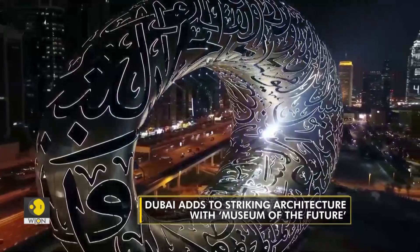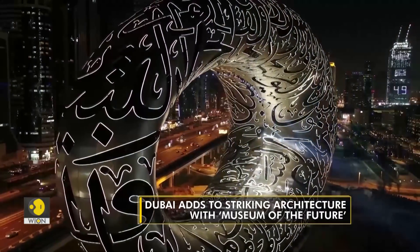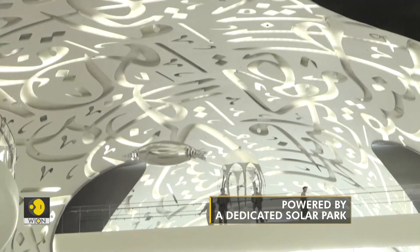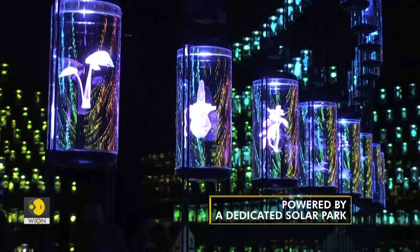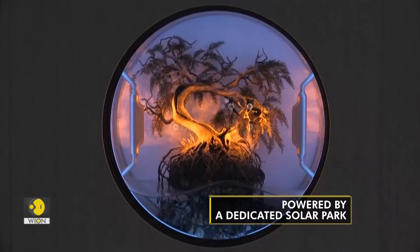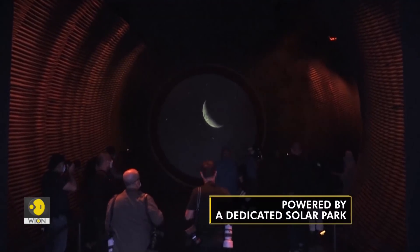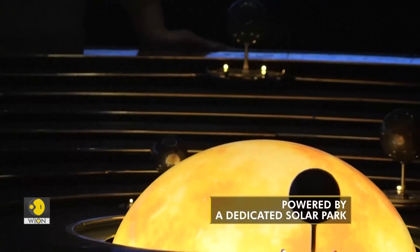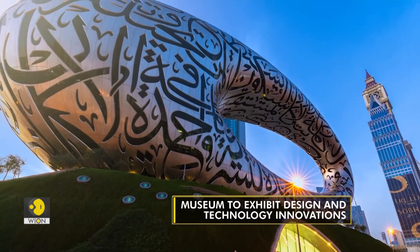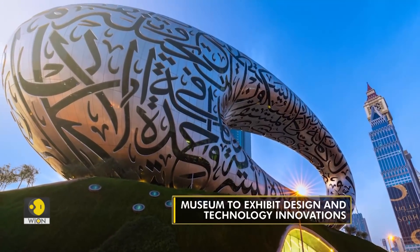The Museum of the Future is powered by 4,000 megawatt hours per year of solar power generated by a dedicated solar park. It is said to be a model for sustainability in creative design. The building features low energy systems throughout, with thousands of sensors that switch on and off all the air conditioning and lighting depending on where people are, to reduce energy consumption.